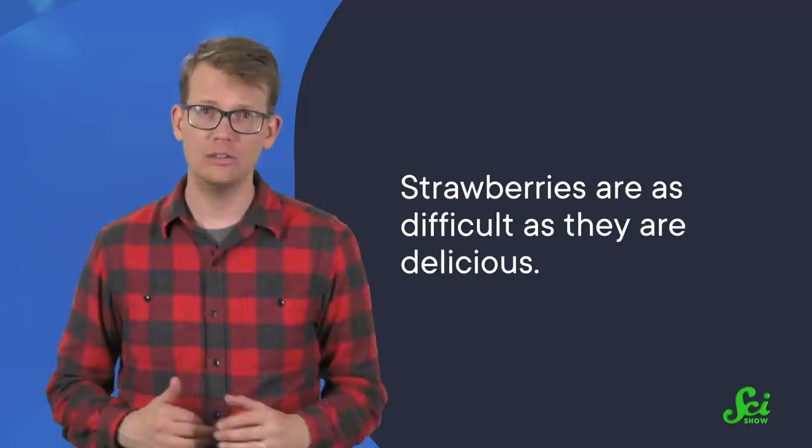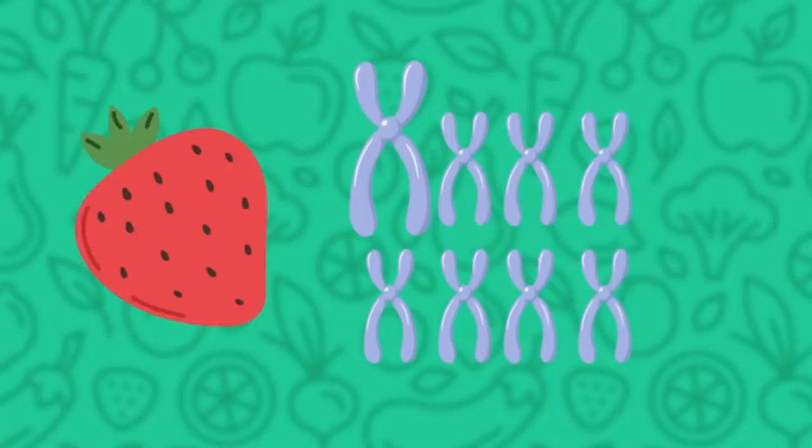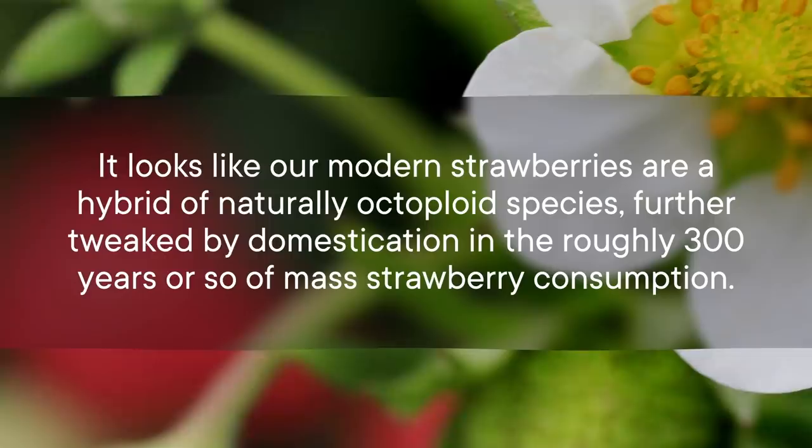So what does this mean for your strawberry tort? It turns out strawberries are as difficult as they are delicious. Even molecular biologists admit they are notoriously complex to study. Part of the reason is that eight copies of a chromosome is a lot to deal with — it's hard to tell one copy from its seven other buddies. Trying to piece together their genome can be a bit like sticking eight copies of Hamlet into a blender and then trying to figure out where all the thees and thous go. This makes answering why they have eight copies, and what specific event led to this genetic traffic jam, kind of hard. Nevertheless, there has been good progress lately. It looks like our modern strawberries are a hybrid of naturally octoploid species, further tweaked by domestication in the roughly 300 years or so of mass strawberry consumption. So while domestication can be linked to polyploidy, strawberries may have been as weird as they are long before we got our hands on them.